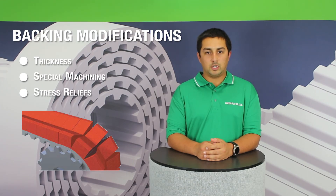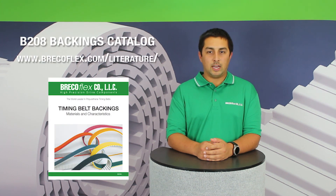These stress reliefs can help increase flexibility by up to 30%. Stress reliefs can also allow you to reduce the minimum pulley diameter. This video provides an overview of our backings, but for in-depth information and specs on all of our backing materials, we encourage you to download our new comprehensive B208 catalog using the link in the notes below.